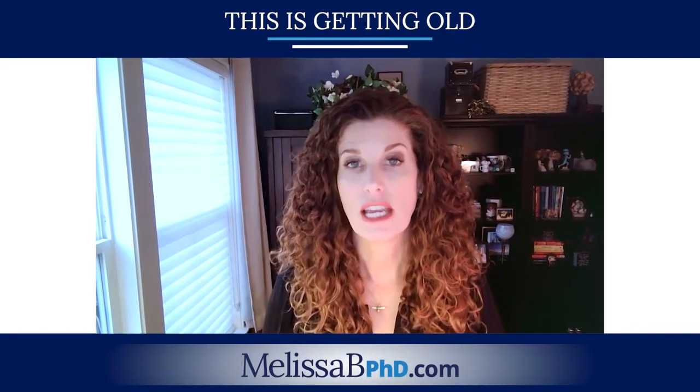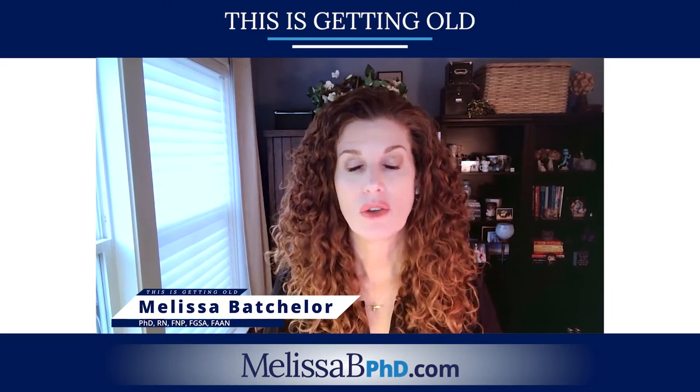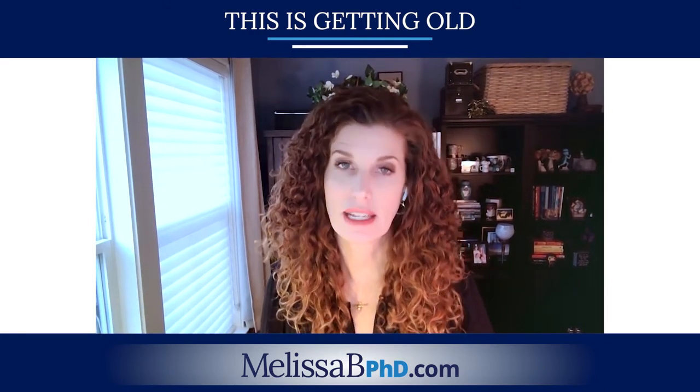Welcome to This is Getting Old, moving towards an age-friendly world. I'm your host, Melissa Batchelor, and on today's episode, I'm going to be talking about 10 things that older adults need to know before having elective surgery.